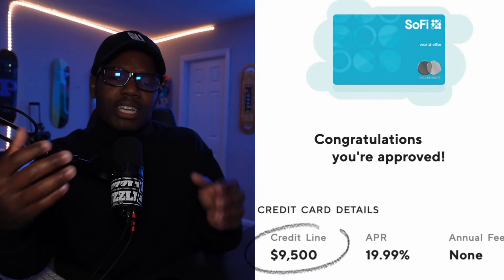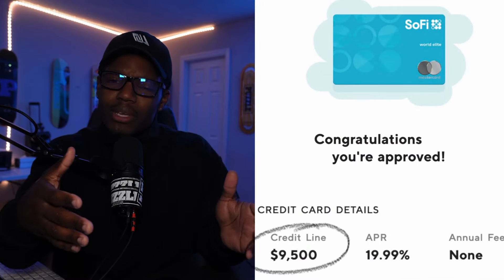Another thing to keep in mind with the SoFi credit card is that the credit limit you receive is the credit limit you're going to have to stick with for now, because SoFi doesn't currently offer a credit limit increase.